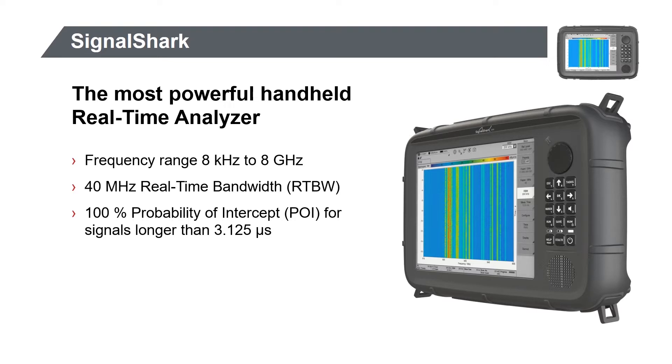Its 40 MHz real-time bandwidth allows it to capture signals that will not be seen on other analyzers with inferior or smaller real-time bandwidth, or even no real-time capability at all. You'll capture signals just over 3 microseconds at full power levels with 100% probability. Shorter signals can also be seen and captured at reduced power levels.